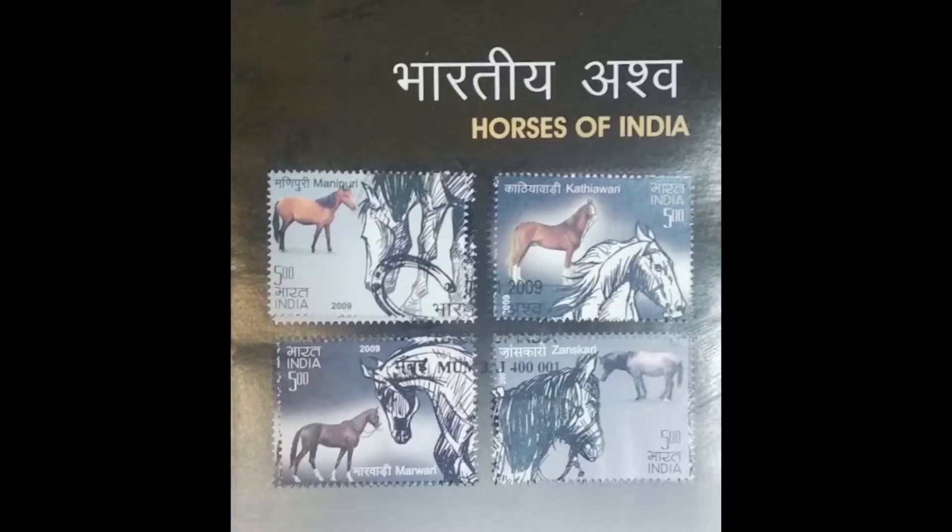Horses of India — four stamps depicting four breeds: Manipuri, Kathiawadi, Marwadi, and Dhanaskari.